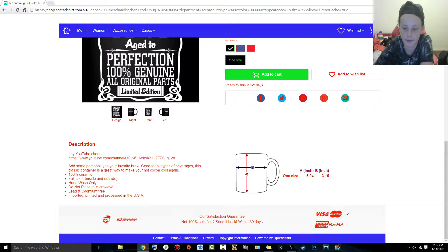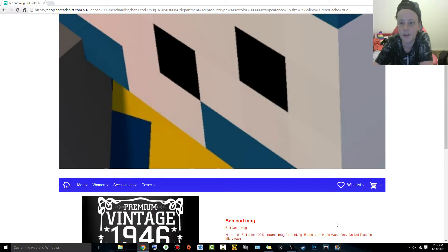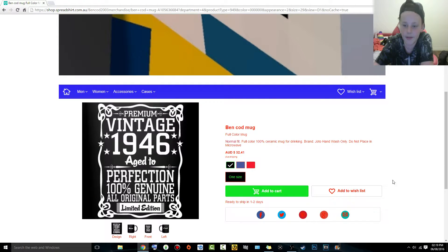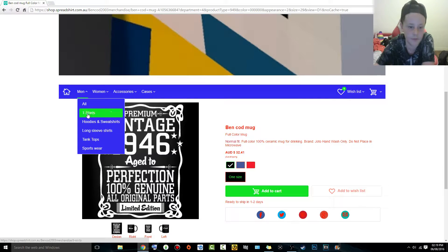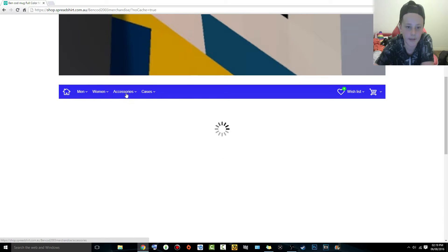They accept Visa, MasterCard, American Express, and PayPal. There's a satisfaction guarantee — you can send it back within three days. It ships with UPS and the United States Postal Service. You can even add items to a wish list, so next time I'm on the website I can just go and add my wish list to the cart. I'll head back to the home page now.